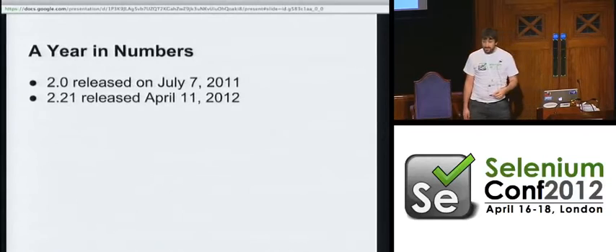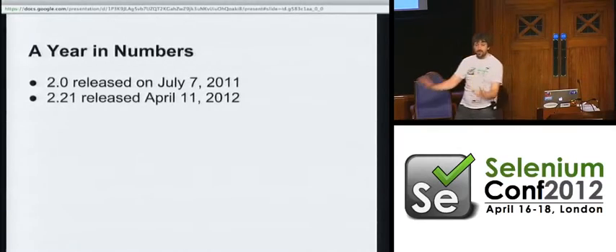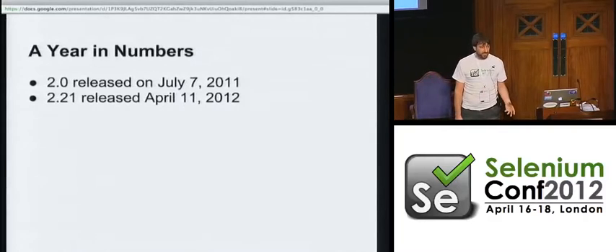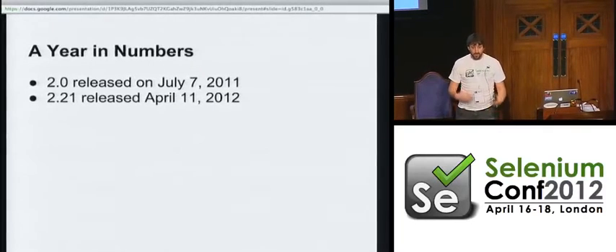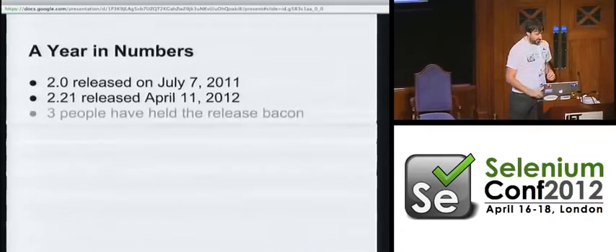On April the 11th, 2012, we released 2.21. In a handful of months — less than a year — we've done 21 releases of Selenium. That averages out at just over one every 10 days. We've gone from a fairly slow release process to an incredibly rapid one. The nice thing is that hopefully we get bug fixes in faster and hopefully we don't introduce bugs that quickly.